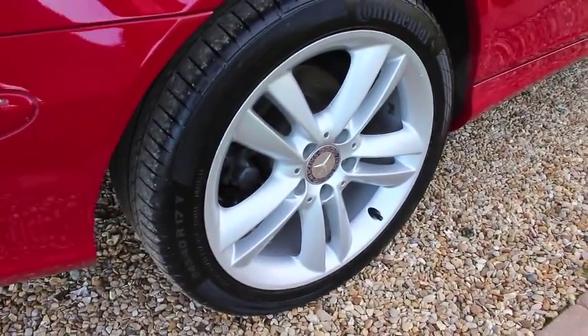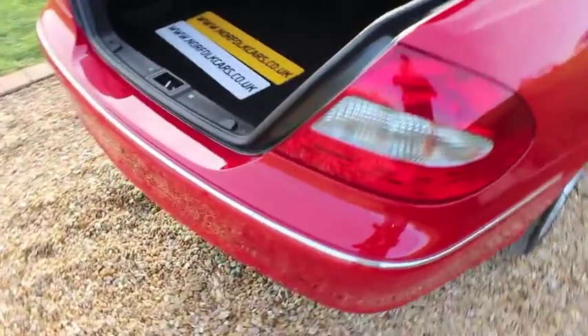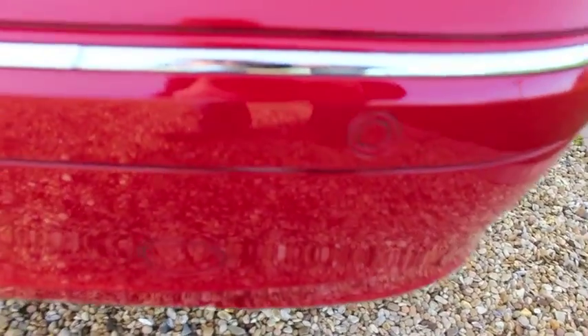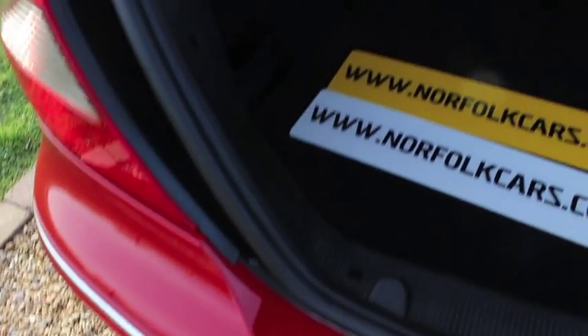The wheels and tyres are all in great condition. It has rear parking sensors, and the rear bumper shows no signs of any damage or scratches. The rear boot area is also exceptionally tidy.